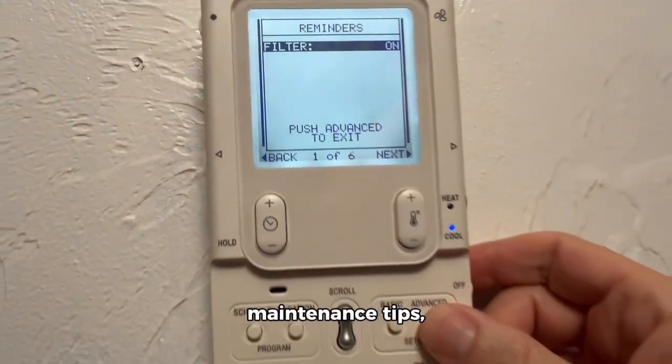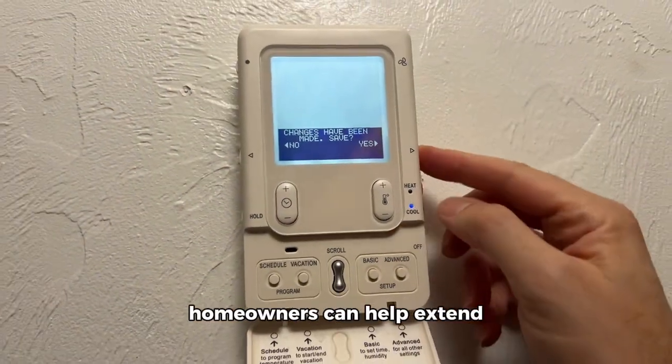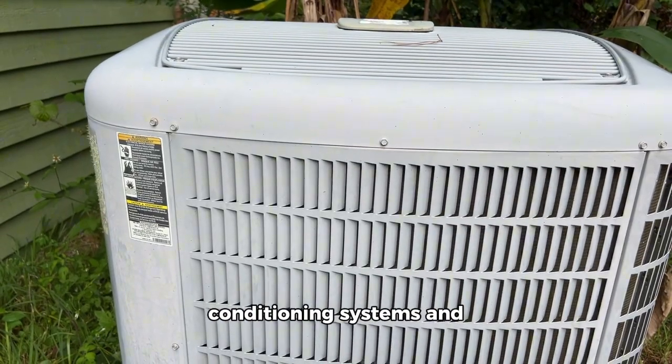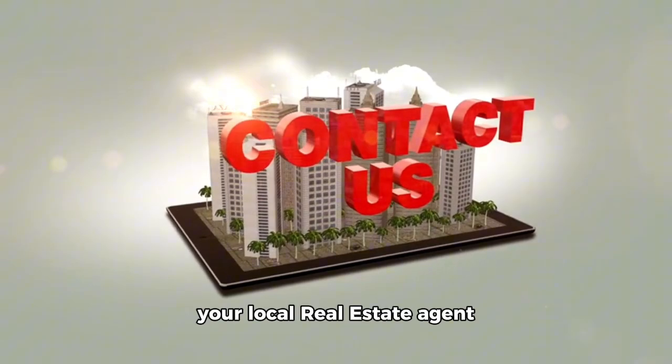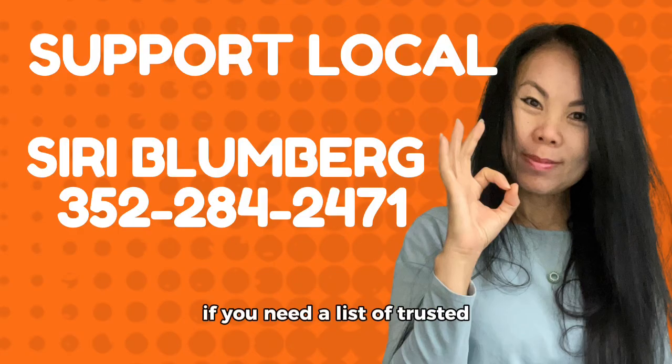By following these maintenance tips, homeowners can help extend the lifespan of their air conditioning systems and ensure optimal performance. Please contact Sarah Blumberg, your local real estate agent, if you need a list of trusted local vendors for air conditioner companies in Gainesville, Florida.